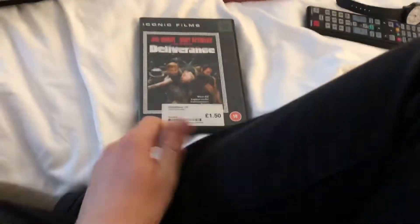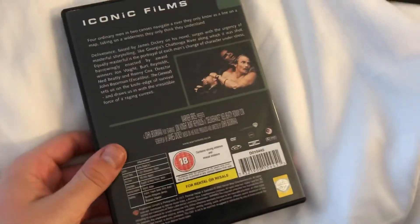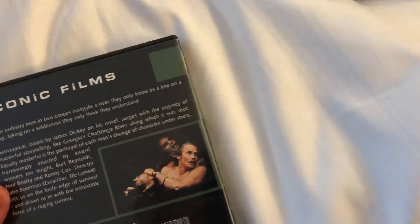The next one up is Deliverance. Here's the front, the spine, and the back. This is a Warner Video release from 2005.